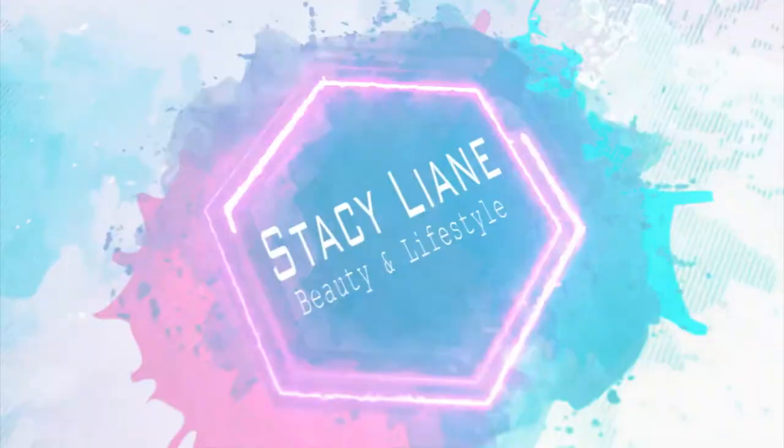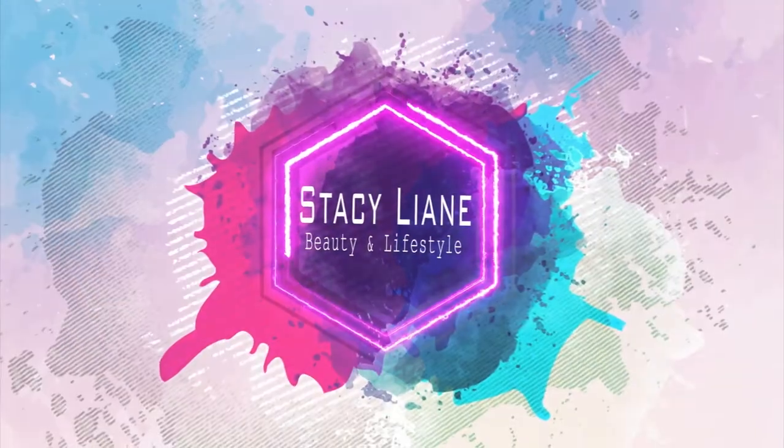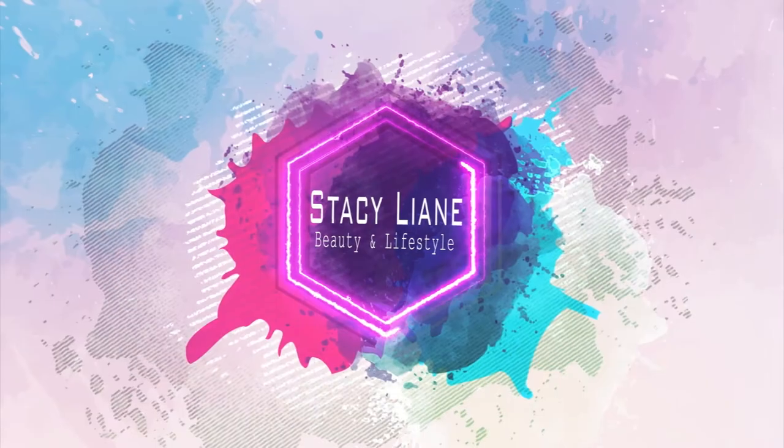Hey guys, welcome back to the channel! Today I'm coming at you with another exciting video — this one's special because I'm going to be telling you about the Bella Pierre liquid lipsticks. If you haven't heard of them, they are mind-blowing. I'll be covering swatches, where I picked mine up, how much I paid, and how I discovered them.